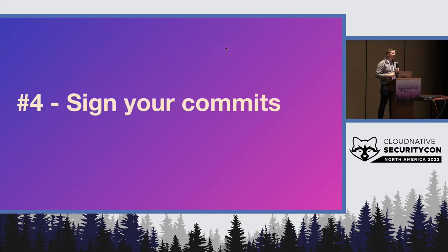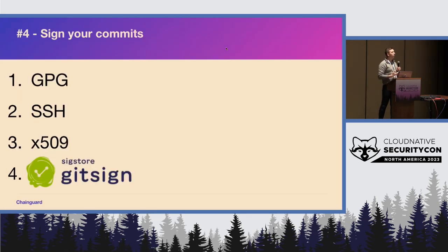Number four — I'm a bit biased here because I work on a project called GetSign — signing your commits. There are a few different ways you can sign your commits: traditionally it's been GPG, and recently SSH and X.509 have been added. The project I work on, GetSign, is part of the Sigstore project, which uses your identity — like your Google or GitHub identity — to sign your commits. There's been a big focus on signing artifacts, release artifacts, OCI images, but not so much on Git commits. That's a little weird because these are the things we're putting into our CI pipelines, using for GitOps workflows, deploying manifests to our Kubernetes clusters. So we should be using the same level of rigor for signing and verification for our source that we're also using for our binaries. Being able to start signing your commits is the great first step here.